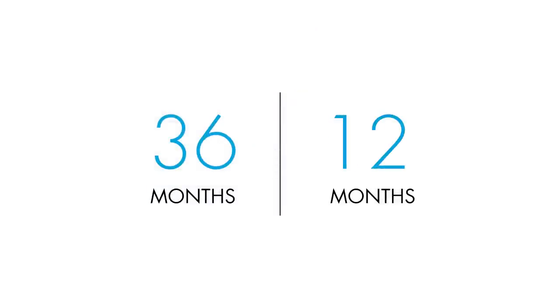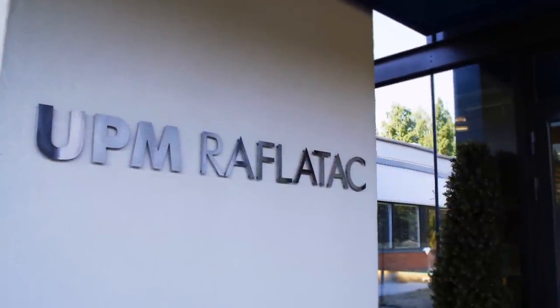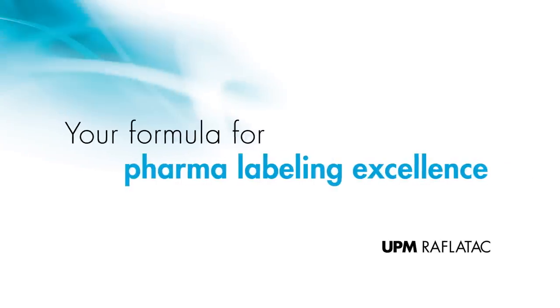We guarantee a minimum of 36 months rolling availability of unchanged materials and at least 12 months notice in the case of product changes. UPM RAFLATAC's dedicated pharmaceutical labeling experts have a thorough understanding of all the parameters involved in pharmaceuticals and healthcare labeling. Your questions, inquiries, and challenges are always welcome — we are here to solve them.